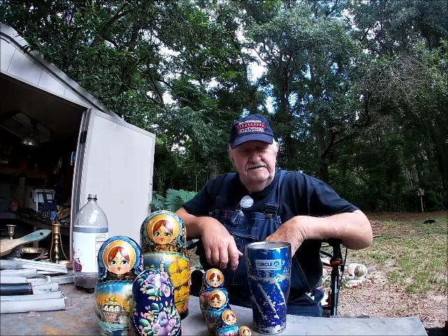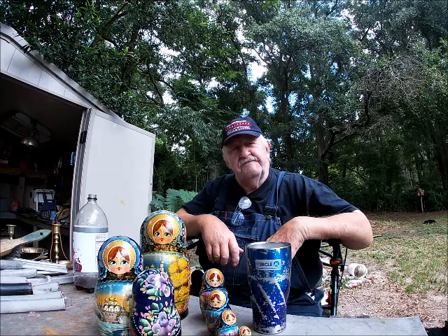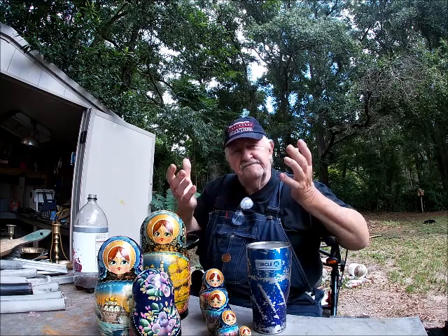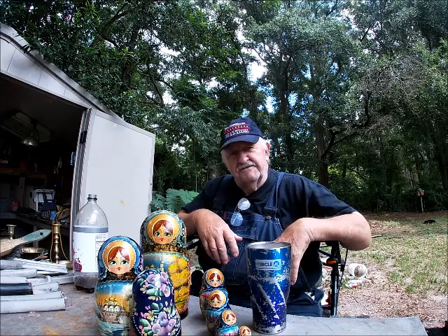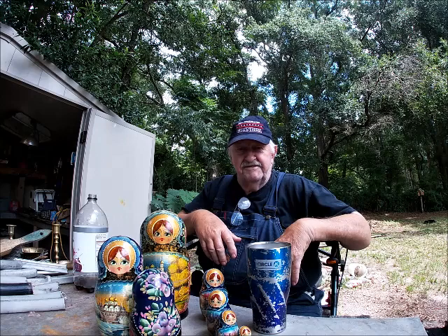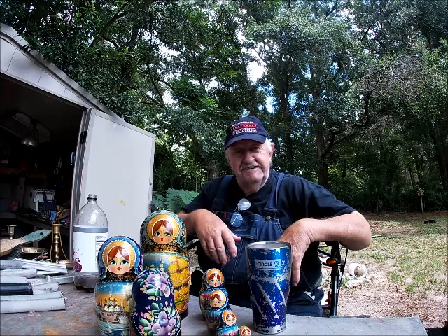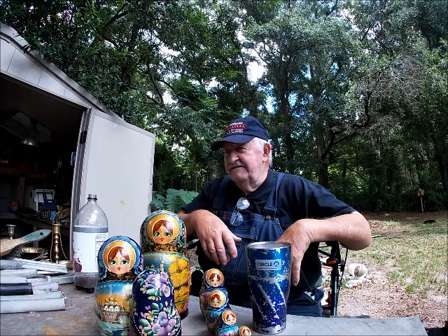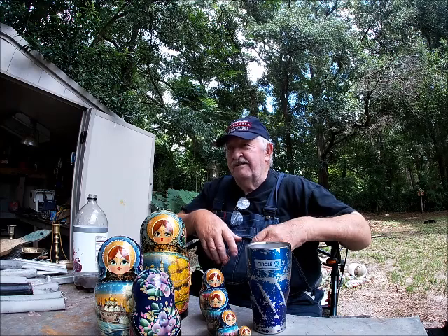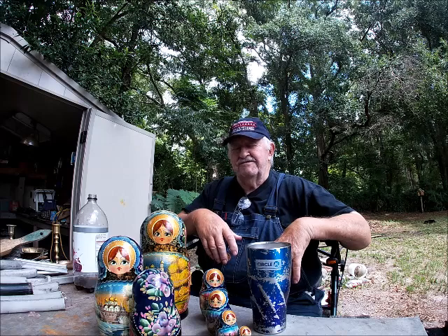Something I don't know if you notice a difference in my appearance or not, because I'm actually doing something here that I haven't done probably in seven or eight months. And guess what it is? I'll just smile and show you. I got my teeth in. I don't wear them — I don't need them, you know, unless I'm going to be vain and worry about walking around looking toothless.